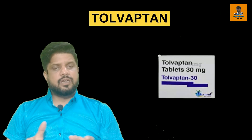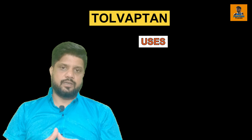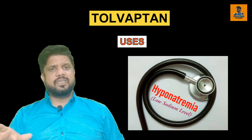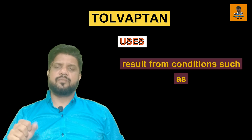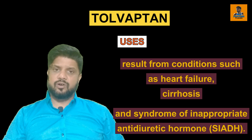This medicine has a great impact on some types of patients which have a urine problem. First of all, let us know the uses of the Tolvaptan tablet. Tolvaptan is used in the treatment of low level of sodium in your blood. It basically treats the low level of sodium in the blood, which can result from conditions such as heart failure, cirrhosis, or syndrome of inappropriate antidiuretic hormone.